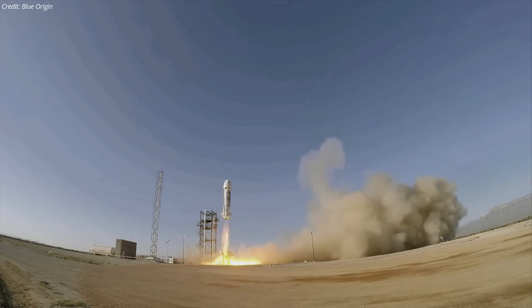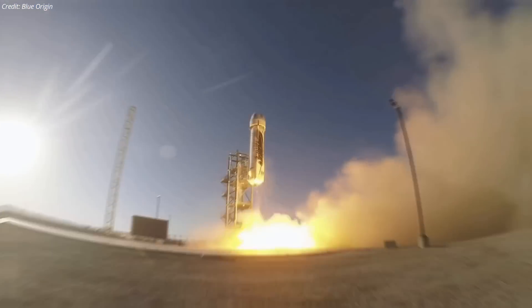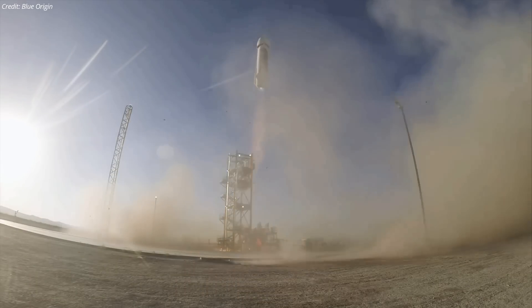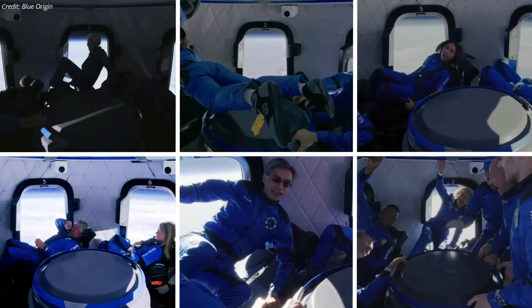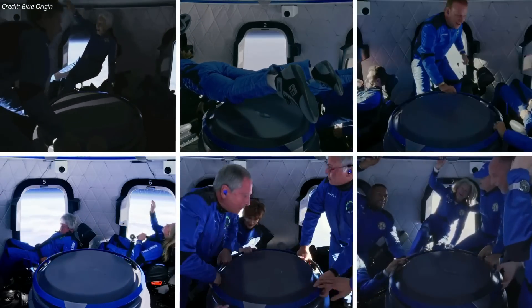The capsule then fired retro rockets and landed in West Texas about 10 minutes and 20 seconds after liftoff. Thursday's mission was Blue Origin's sixth crewed suborbital mission and the 22nd overall launch ever since the company's establishment. The mission brought the total number of people transported to the edge of space by Blue Origin to 31.